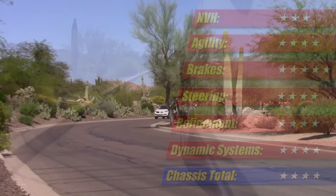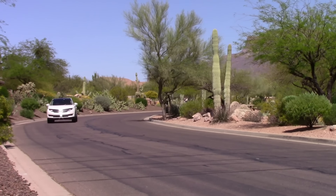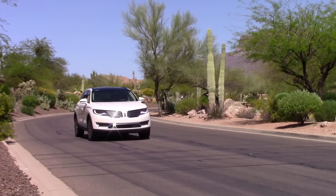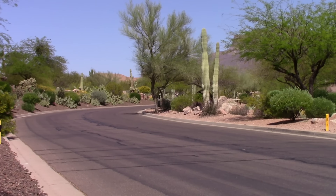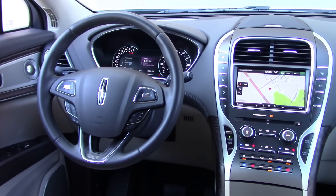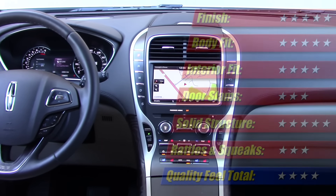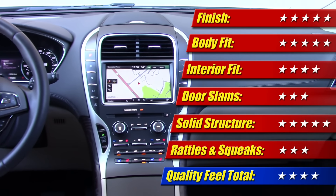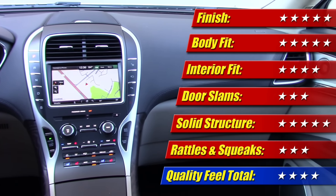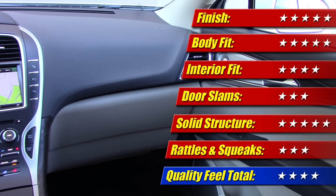And that brings us to overall quality feel. Compared to the Ford Edge I tested recently, which is built on the same assembly line, the MKX was much better in terms of exterior body fit and panel alignment. The interior, too, was better put together and had much higher quality finishes. There were still some intermittent rattles and squeaks inside, however, coming from the dash and the headliner, especially with the suspension tuned to sport mode. Overall, it earns a quality feel score of 4 of 5 stars.